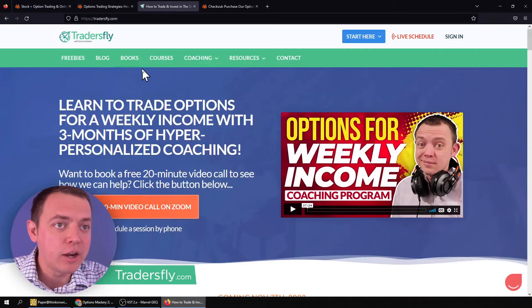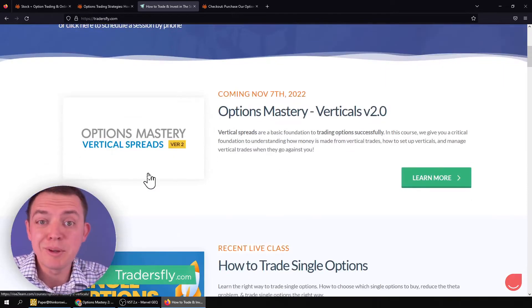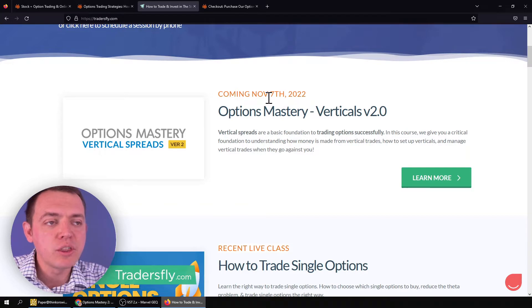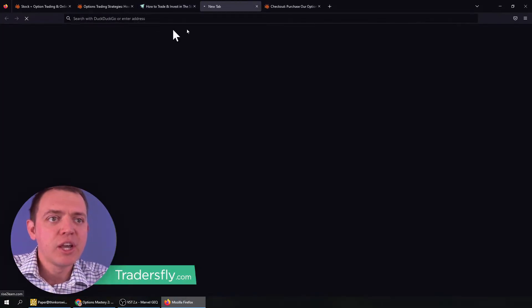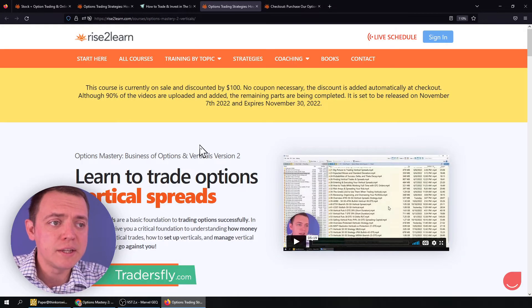You can visit our website. Just head on over to tradersfly.com, scroll down, and the verticals course is going to be right there. This is version two — everything's been reworked from the ground up. We started the launch November 7th, and if you click through on this page, it'll route you to our Rise to Learn website.